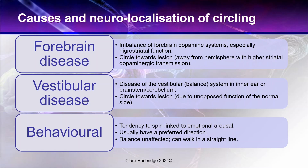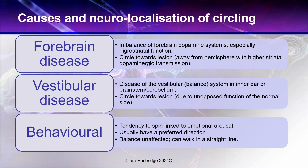With stereotypic behaviours, animals have a tendency to spin and it's linked to emotional arousal. They usually have a preferred direction, their balance is unaffected, and they can walk in a straight line. This is completely different to the other types of circling, but I include it because when owners and vets see this type of stereotypic spinning, it's obviously very concerning that the animal may have a more important structural brain disease.